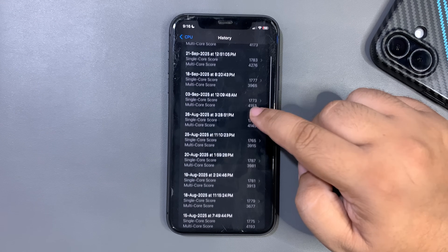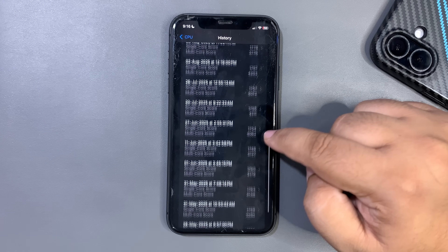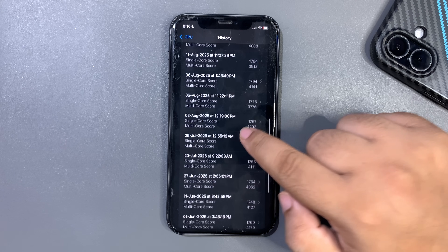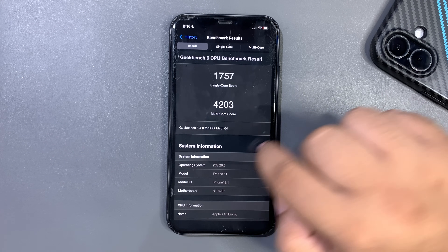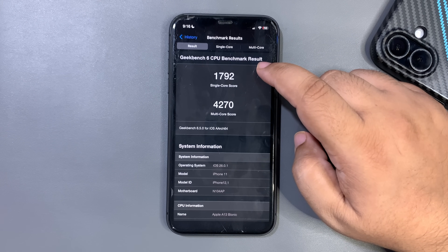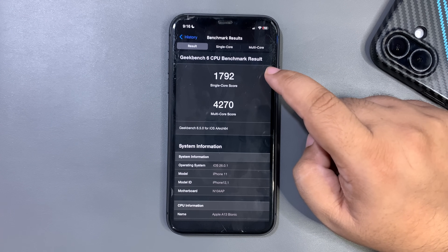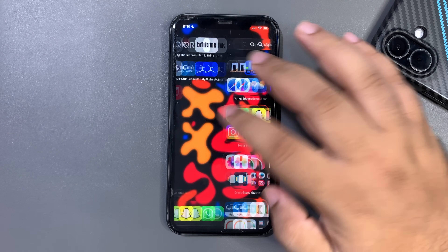These scores are one of the best I've recorded. Looking back through all the scores, I once got 4200 on iOS 26 some beta, and now it's even better. These are the highest scores I've ever gotten on iOS 26, and it's because iOS 26.0.1 is running so stably on the iPhone 11. It's a really nice thing and I'm really happy with it — in terms of performance this is one of the best updates so far.